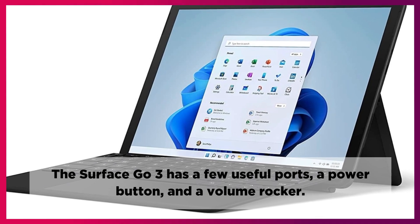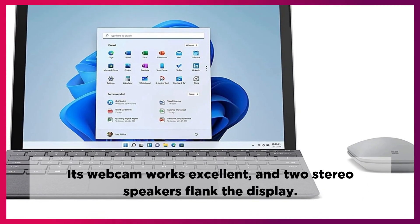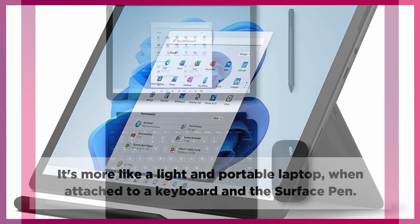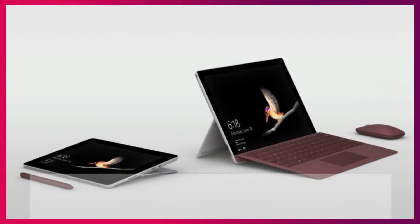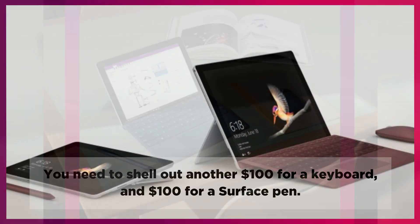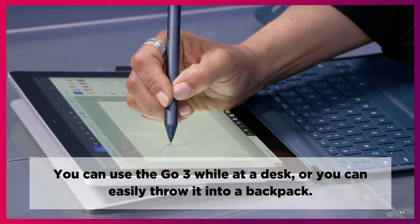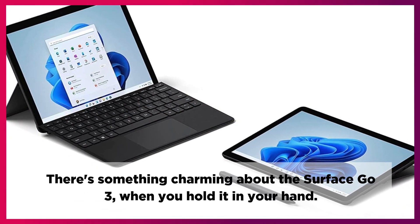The Surface Go 3 has a few useful ports, a power button, and a volume rocker. Its webcam works excellent, and two stereo speakers flank the display. It's more like a light and portable laptop when attached to a keyboard and the Surface Pen. But the Go 3 doesn't include the detachable keyboard and Surface Pen — you need to shell out another $100 for a keyboard and $100 for a Surface Pen. But purely on the strength of its hardware, the Surface Go 3 is a lovely tablet. You can use the Go 3 while at a desk, or you can easily throw it into a backpack.